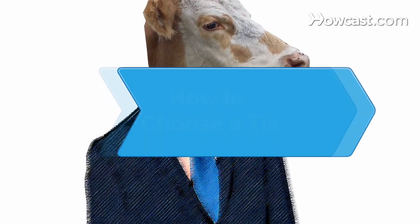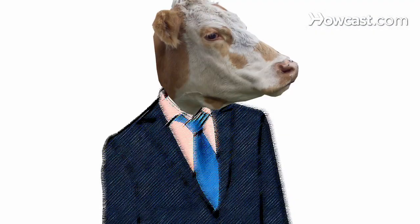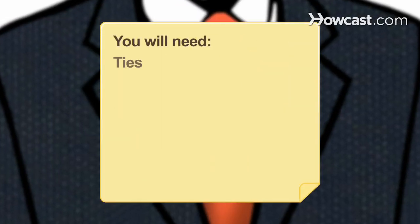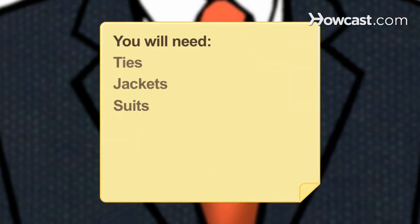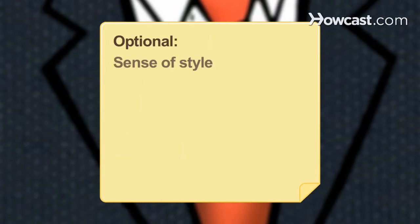How to Choose a Tie. Few fashion accessories can enhance an outfit like a necktie. Follow these tips to look your classiest. You will need ties, jackets, suits, shirts, self-awareness, and a sense of style.